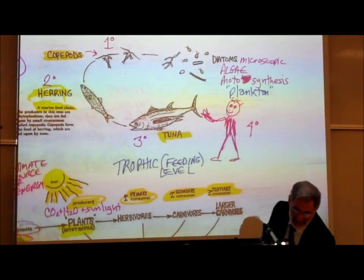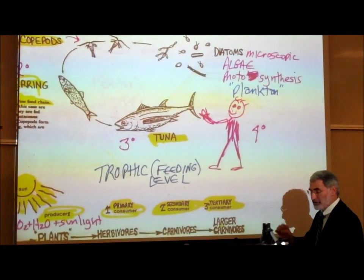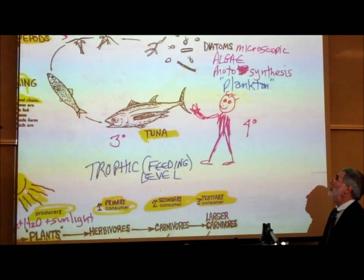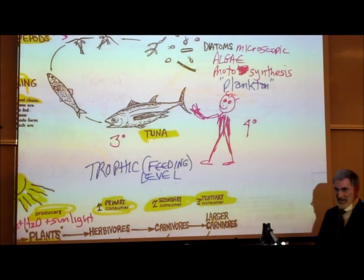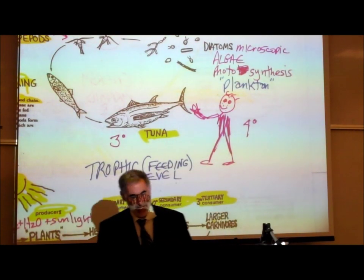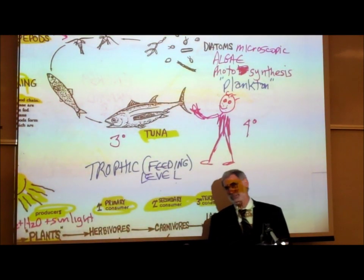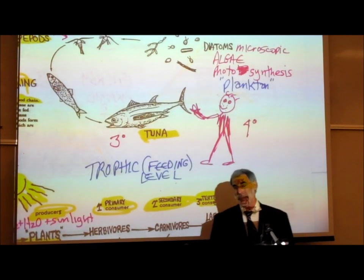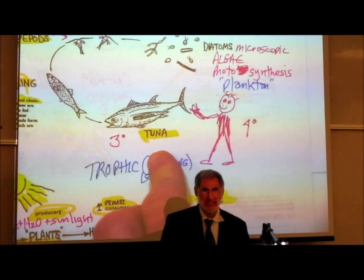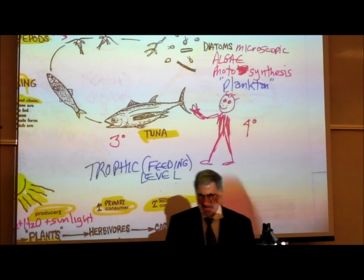Diatoms are very small, single-celled, microscopic organisms that are plant-like. They carry on photosynthesis — microscopic, plant-like organisms living in the ocean. For those of you taking lab, you learned that diatoms are commonly placed in Kingdom Protista, technically known as phylum Chrysophyta or phylum diatoms.